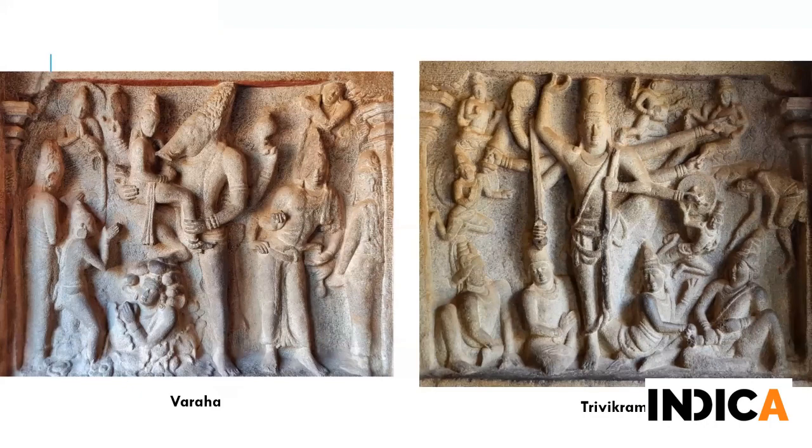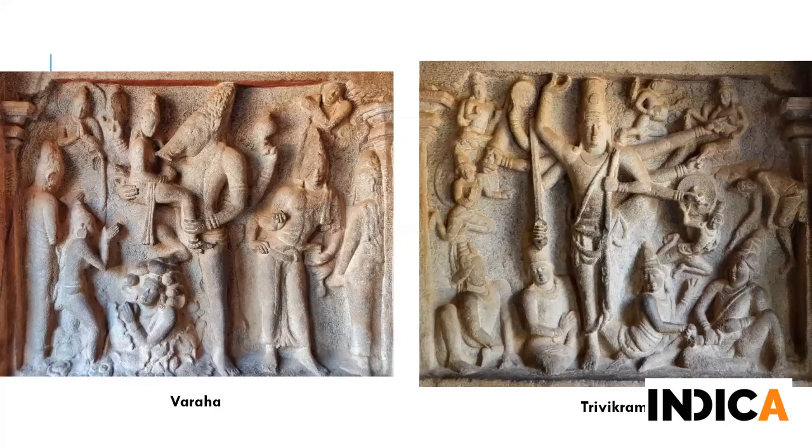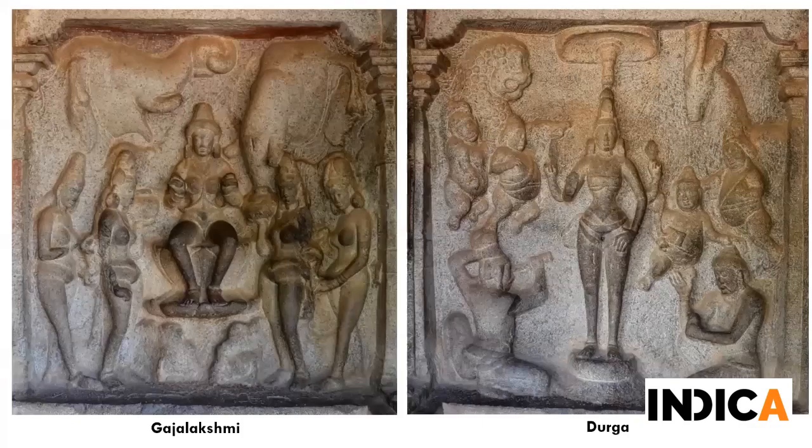The Pallavas sculpted some amazing reliefs on the walls of their temples. There are four such reliefs in this temple - Varaha, Trivikrama, Gajalakshmi, and Durga. It is likely this was constructed post a victory because all these deities are symbolic of victory. The Varaha relief is carved exactly in line with the Vaikhanasa Agama - you can notice how seamlessly the neck of the boar merges with the human body, and Bhu Devi is seated very shy and demure as the lord brings her out from the depths. In the Durga relief you'll see two figures - one worshipping her and another actually offering his head to her as a sacrifice.